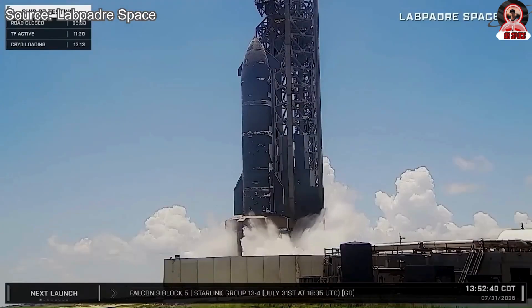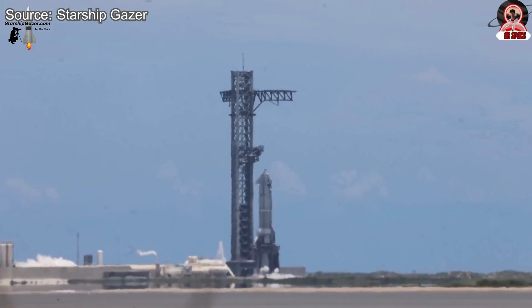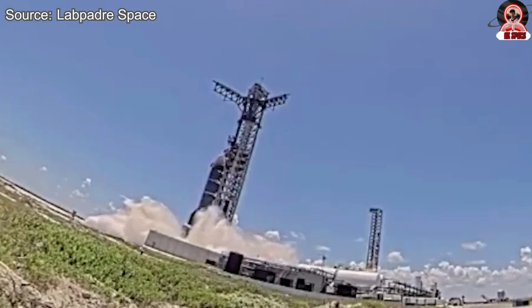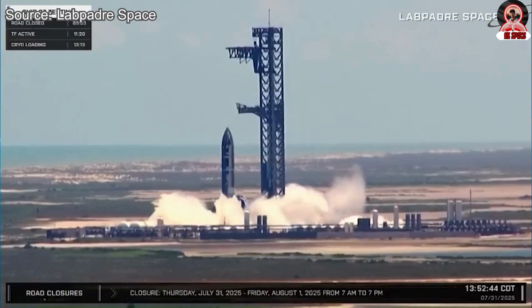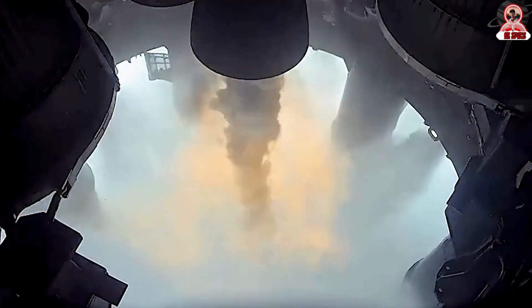Observers noted that the fuel configuration matched a low-volume setup — approximately one-third capacity for the liquid oxygen tank and a small amount of methane — indicative of a planned single-engine static fire. Meanwhile, SpaceX also performed a brief test of the vehicle's aerodynamic flaps. Shortly after fuel loading was confirmed, the static fire sequence began.